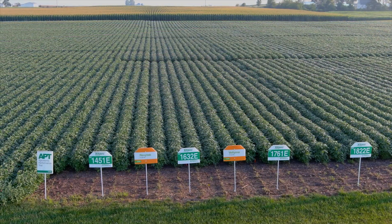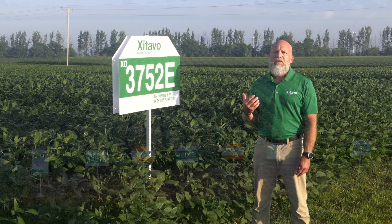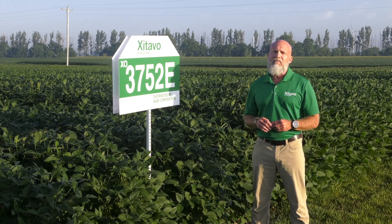With Zatabo Soybean Seed, farmers will have more choices and flexibility with respect to genetic selection, herbicide tolerant traits, seed treatment, and crop protection products from BASF.